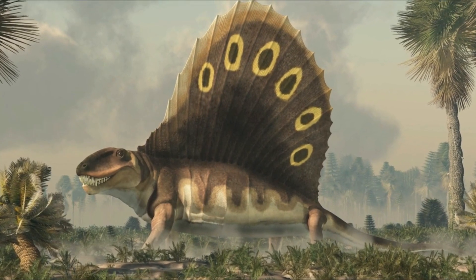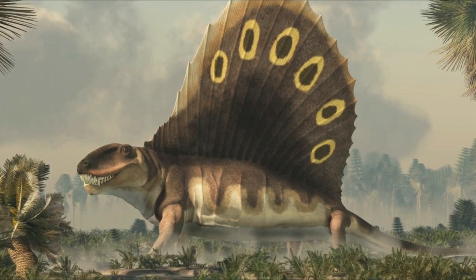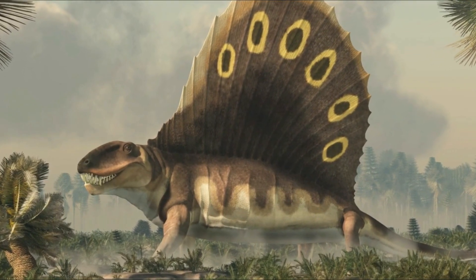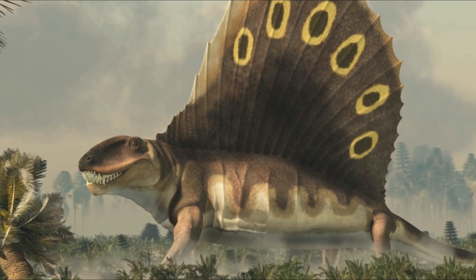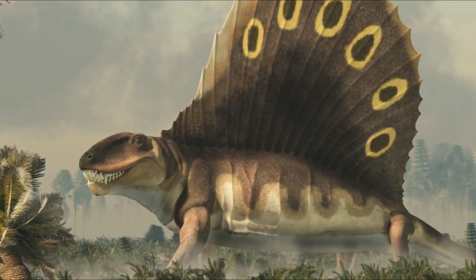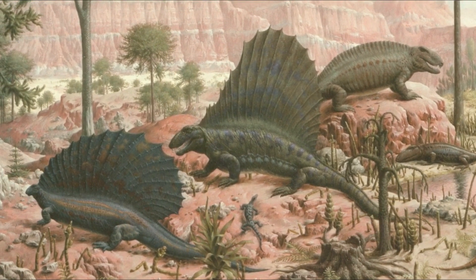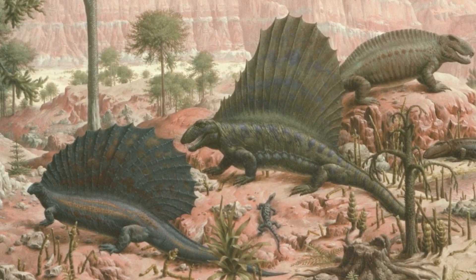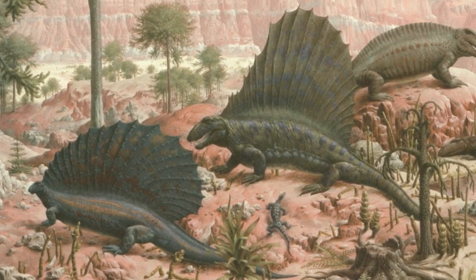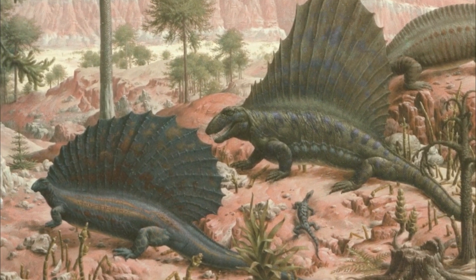One of the primary features that distinguished the first true dinosaurs from the archosaurs, pelycosaurs, and therapsids that preceded them was the upright, locked-in orientation of their limbs. That's why, among other reasons, we can be sure that Dimetrodon wasn't a dinosaur. These reptiles walked with a distinctly ambling, splay-footed crocodilian gait, rather than the upright vertical posture of the comparably-sized dinosaurs that evolved tens of millions of years later.